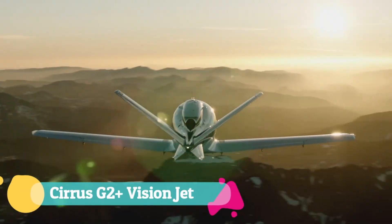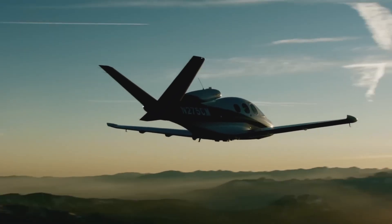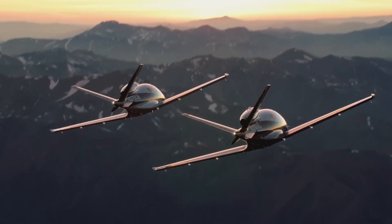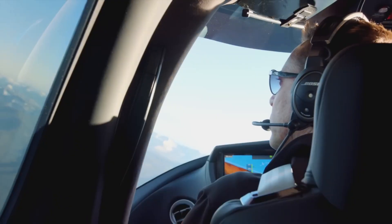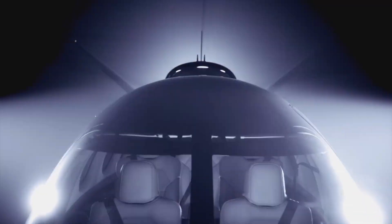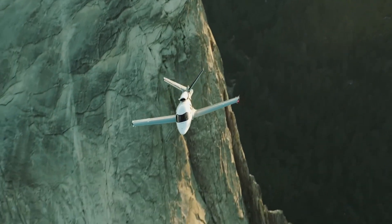The Cirrus G2 Plus Vision Jet redefines personal jet travel with a seamless blend of comfort, innovation, and safety. Its single-engine design powers a sleek airframe beneath expansive panoramic windows, flooding the carbon fiber cabin with natural light for up to five passengers or four business travelers. Inside, the intuitive Garmin Perspective Touch Plus avionics with optional autothrottle make flying feel as effortless as a Sunday drive.